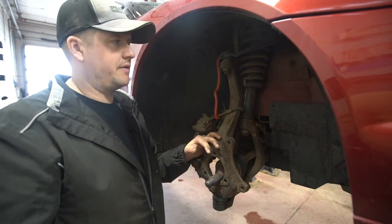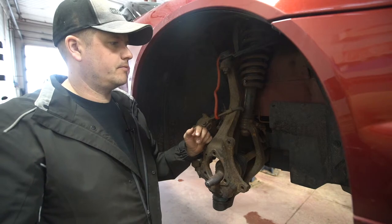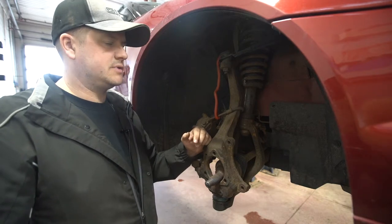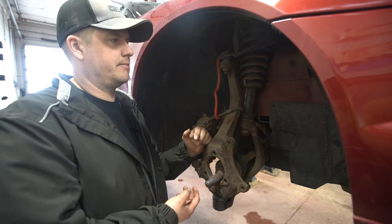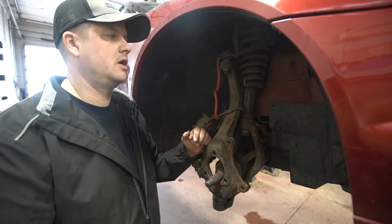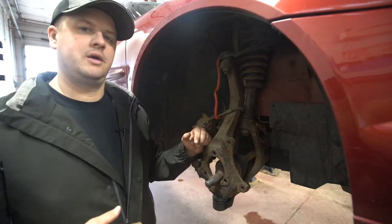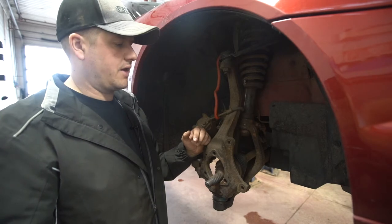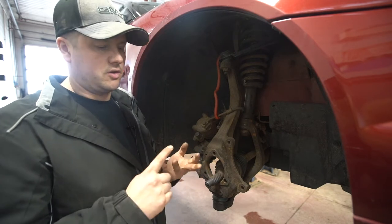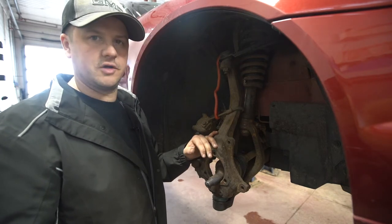The aftermarket recommends 80,000 kilometers for shocks and struts, though each manufacturer has its own recommendation. We can fill you in on what we recommend here. It's more of a maintenance item you should get done after so many kilometers — 60,000 to 80,000 kilometers seems to be the norm, though some stretch to 100,000, but you're dramatically dropping your control and stability if you let it go that long. With fresh shocks and struts you're going to have better tire wear, better handling, and better braking.